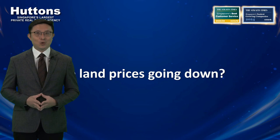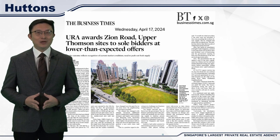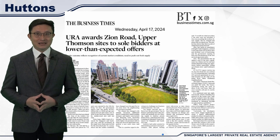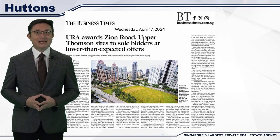One of the major topics on everyone's mind this month has been the award of two government land sites to developers, with only one bidder for each site. I've been hearing buyers saying that land prices are coming down and that they will soon see selling prices start to decline as a result. But is that really the case? Today I want to share my analysis on why the land prices played out the way they did and why it doesn't necessarily mean an overall drop in land and home prices.